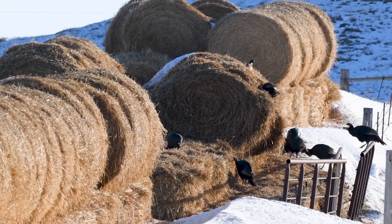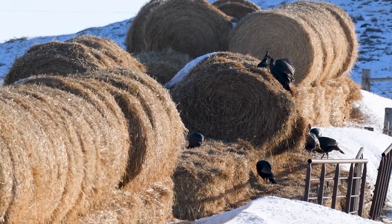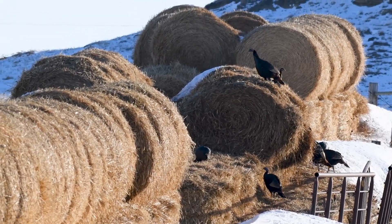When we get turkeys that come in, we have depredation. In winters like this year with a lot of snow, a lot of times they'll come into haystacks, feed piles, things like that.